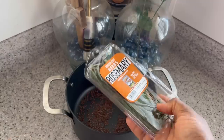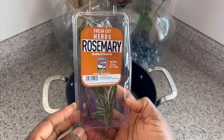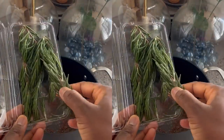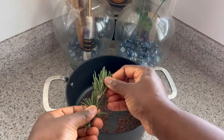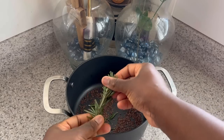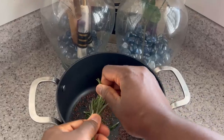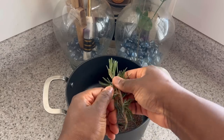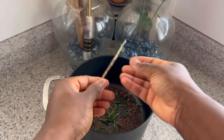Our next ingredient is going to be rosemary herbs. Rosemary has so many benefits that can help improve hair growth. Due to its antibacterial properties, it can help prevent dandruff, dry itchy scalp, or any scalp issues. Rosemary can really help promote hair growth — it improves the overall strength of the hair strands, can add some shine to the hair, stimulates blood flow to the scalp, and prevents hair loss.